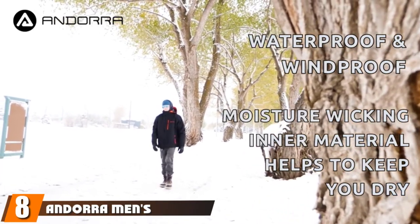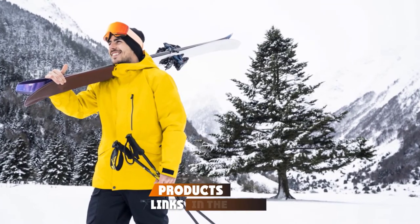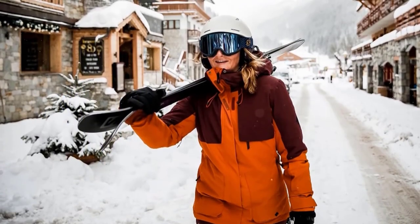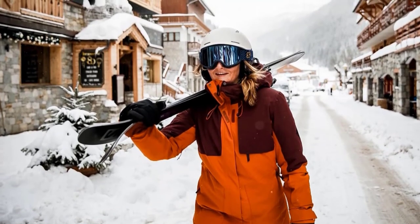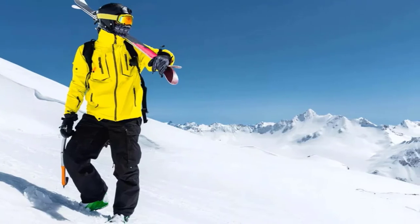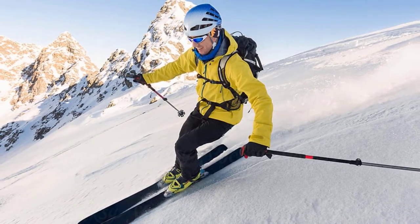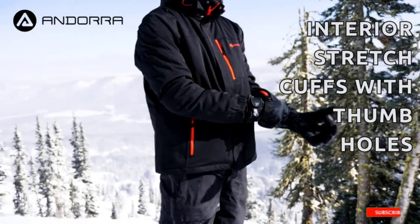The number eight position is held by the Andor Men's Performance Insulated Ski Jacket. It's not just about keeping warm in icy weather but also being as comfortable as possible — all on a micro budget. This stylish jacket keeps you warm with flair, fitted with moisture-wicking inner materials to keep the wearer dry and comfortable. Critical seams are sealed to keep water out, whether from sweat or precipitation. The micro fleece-lined zip-off hood can be adjusted for warmth and protection from the elements. Multiple zippered pockets keep your extras dry and accessible, and interior stretch cuffs with thumb holes keep snow out while you ski.